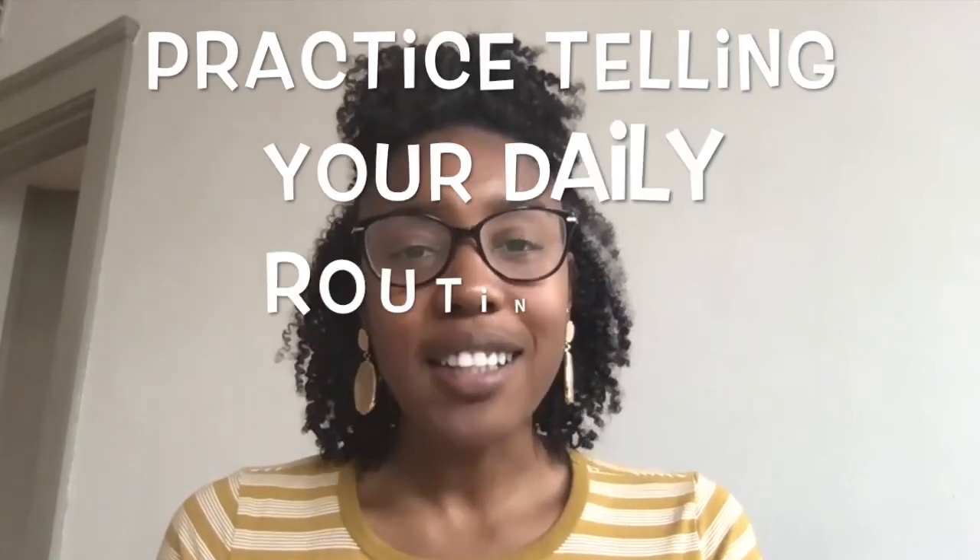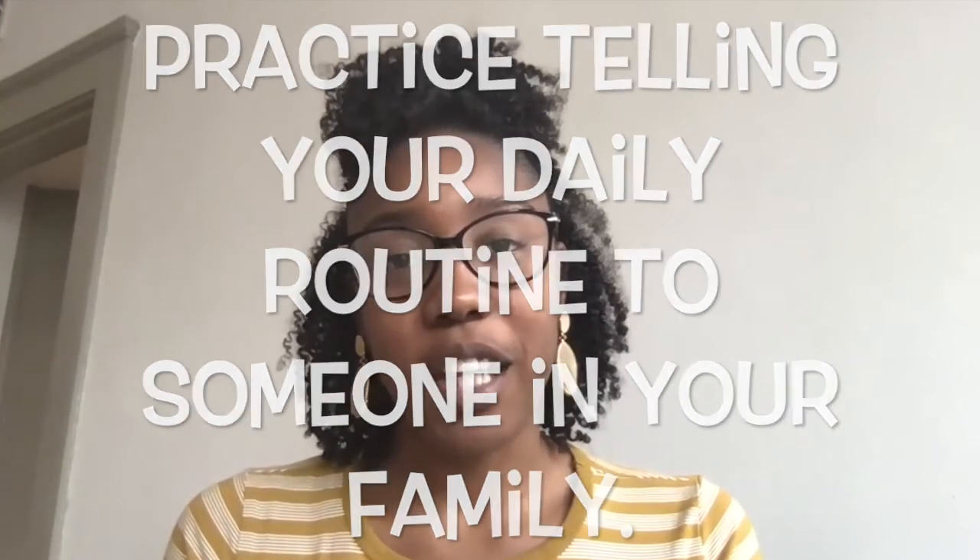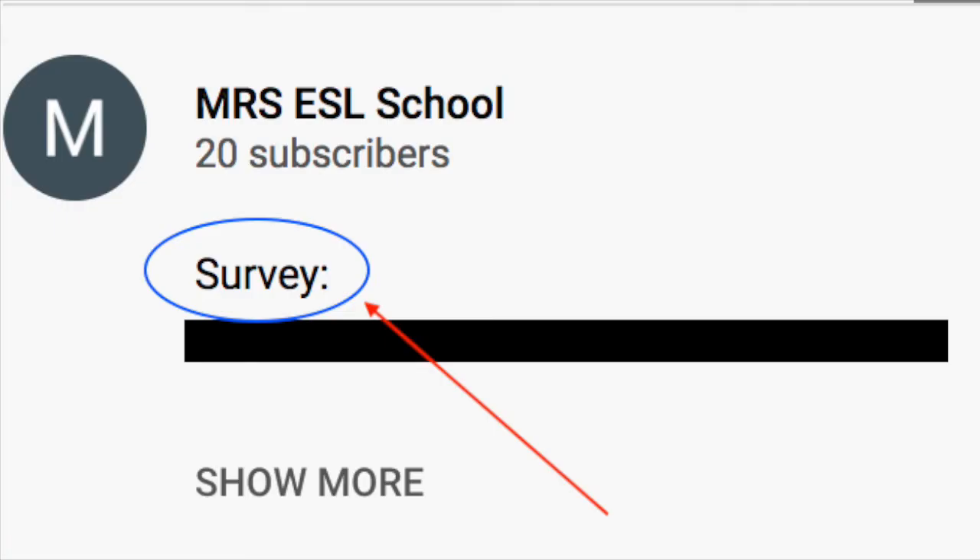Today's lesson was on daily routines. We practiced using simple present tense sentences in first person singular. After watching this video, practice telling your daily routine to someone in your family. Also, make sure to click the link in the description box and answer the questions to your evaluation survey. Thank you. Bye.